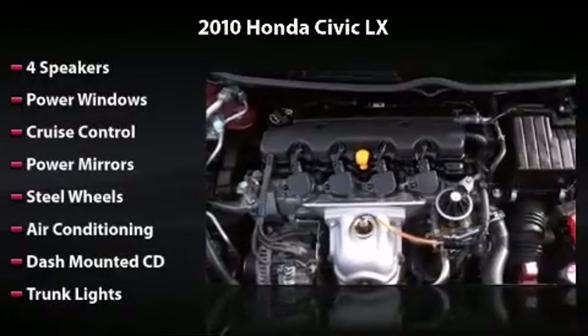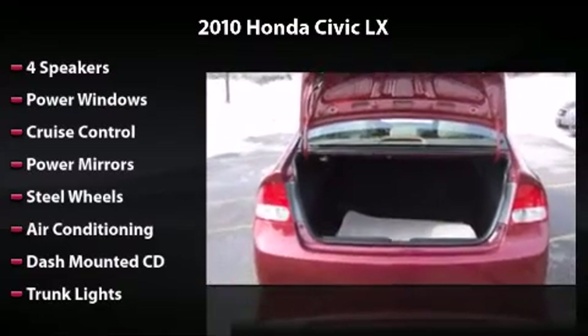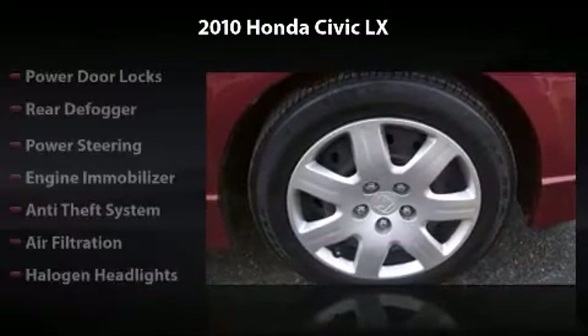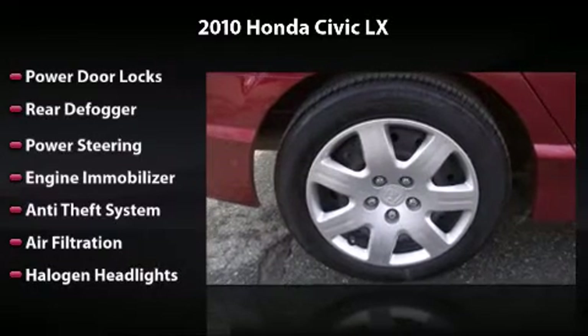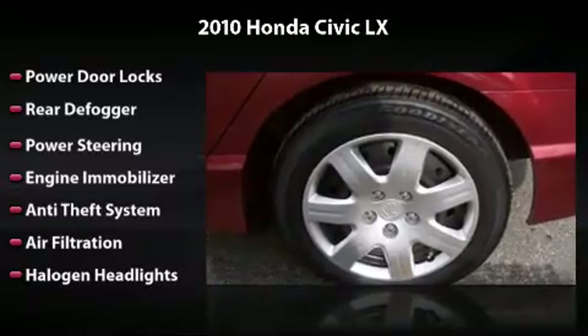Equipped with 4 speakers, power windows, cruise control, power mirrors, steel wheels, air conditioning, dash-mounted CD, trunk lights, power door locks, rear defogger, power steering, engine immobilizer, anti-theft system, air filtration, and halogen headlights.